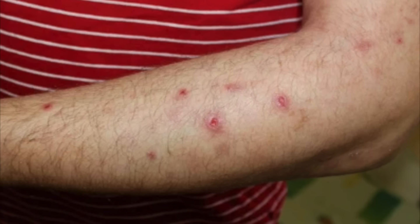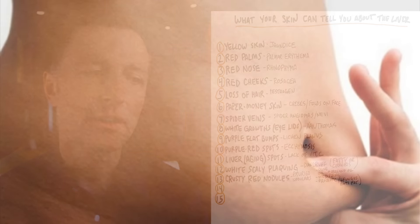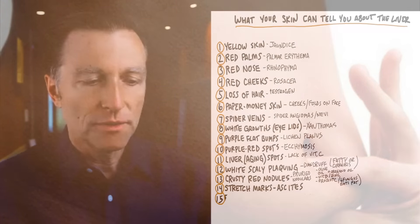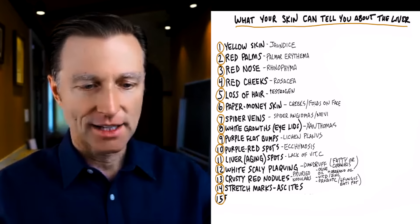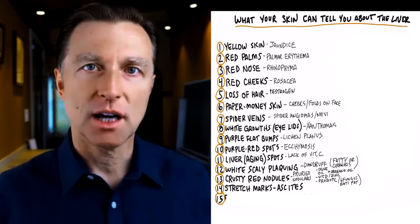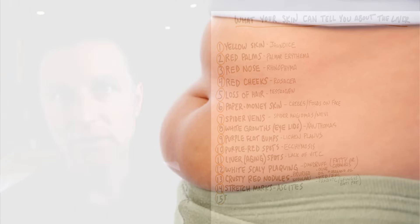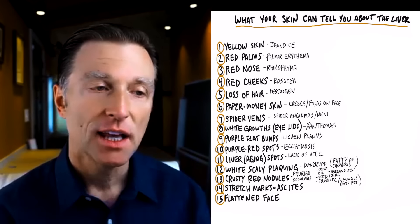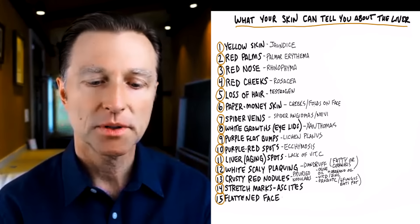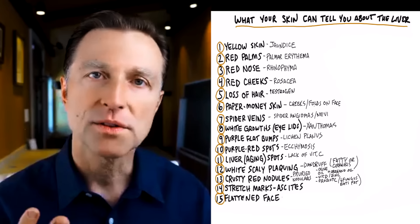There are also crusty red nodules that can occur on your skin — a lot of skin problems are connected with the liver. There's a condition called ascites where you have a fluid-filled sack in your gut. You usually see the person with a huge belly but stick-thin legs and arms, with stretch marks on the abdomen — that comes from very severe cirrhosis of the liver. Not all stretch marks are liver-related, but certain ones can be if they're from ascites. A flattened face — losing fat on the face — can happen with certain liver issues because you're unable to produce growth hormone through the liver and you're losing protein. That's called facial lipodystrophy.